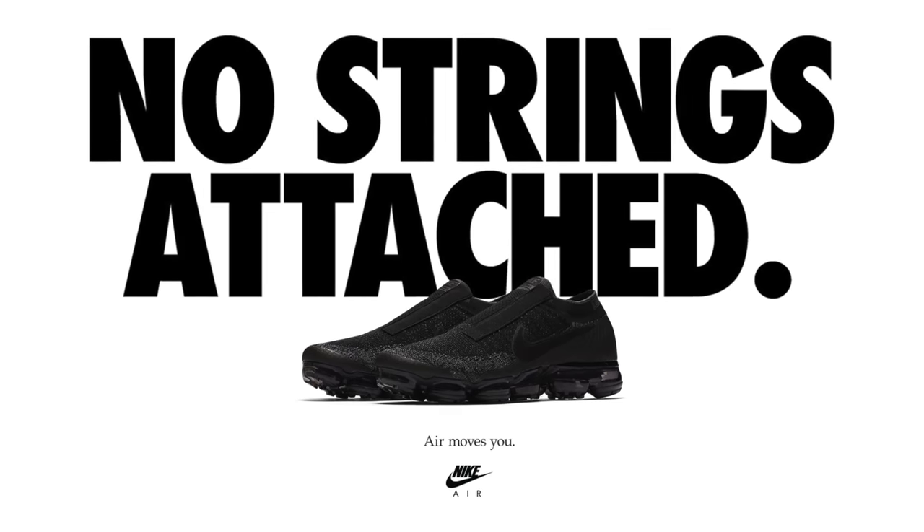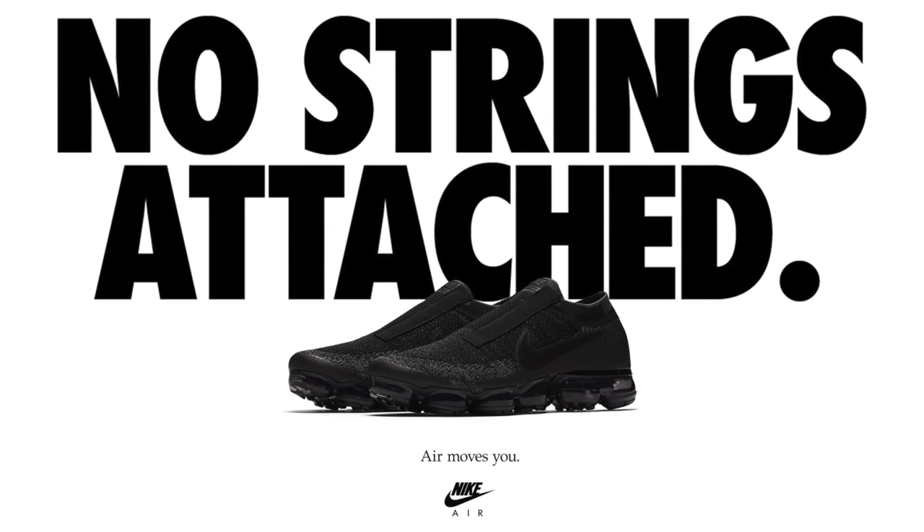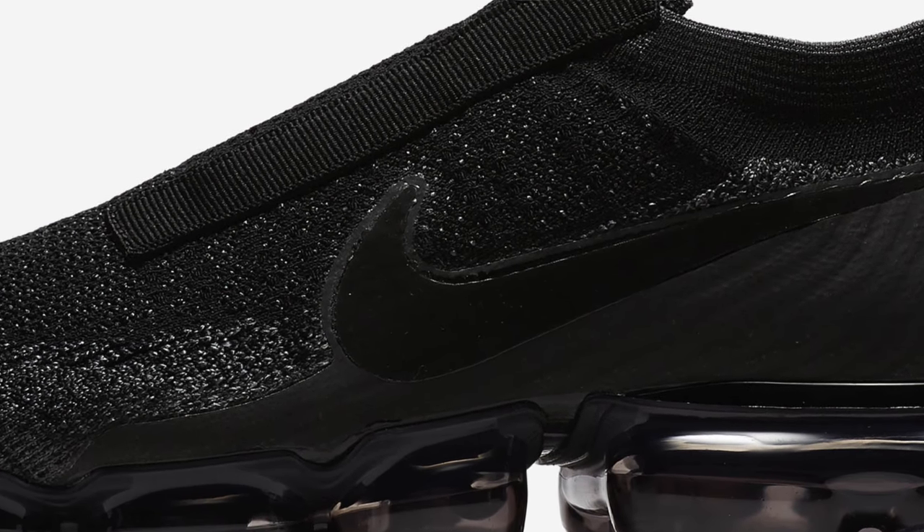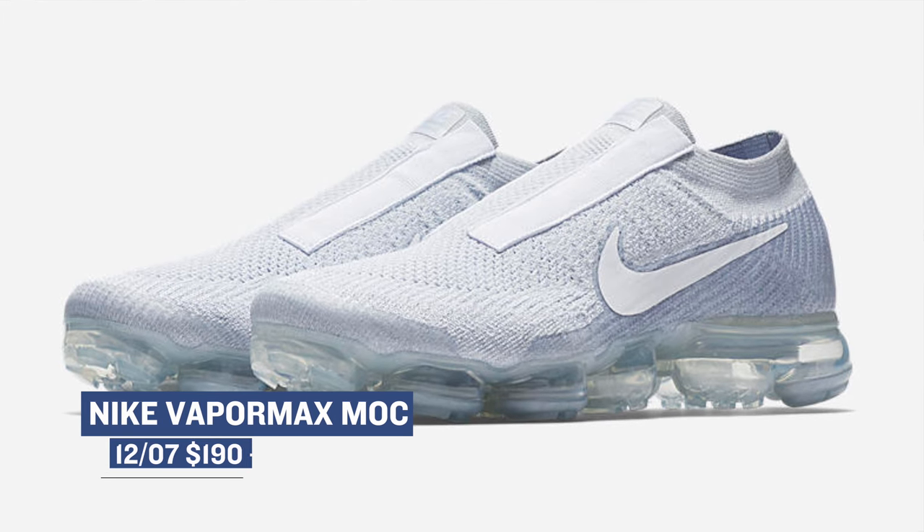The Nike Air VaporMax continues to be the latest and greatest when it comes to Nike Air. Today, you can cop either the black or the pure platinum moc version of the shoe. In this case, moc really just means that they're laceless. You can grab those for $190.